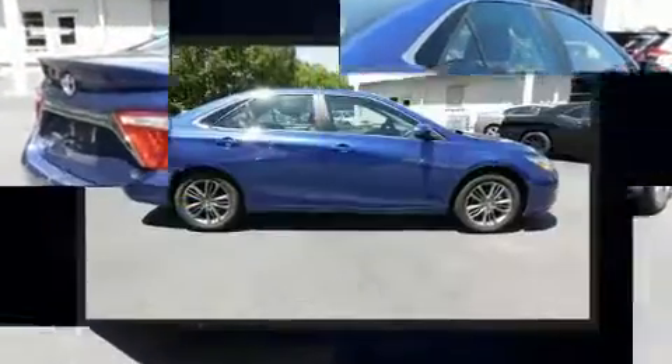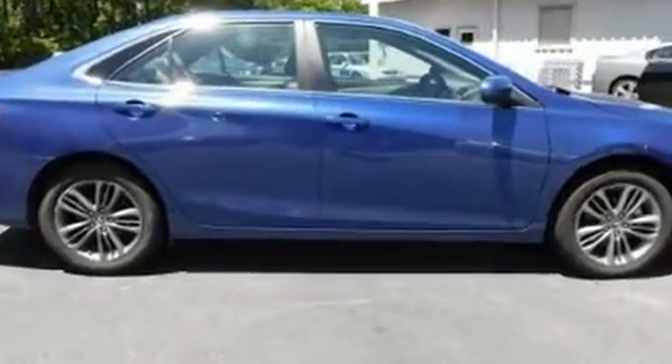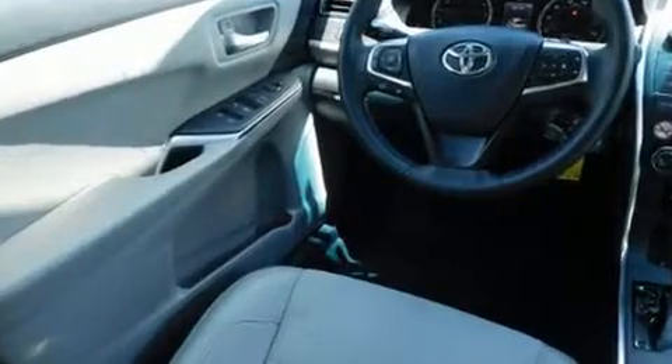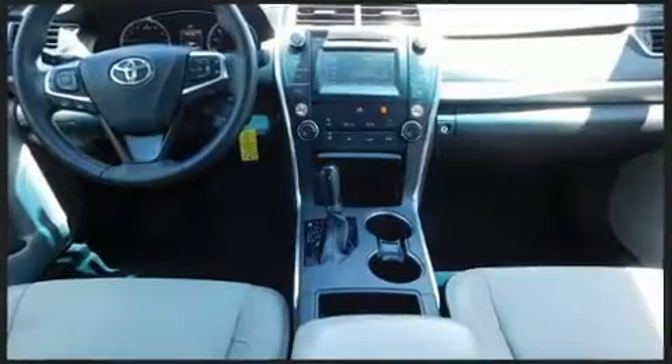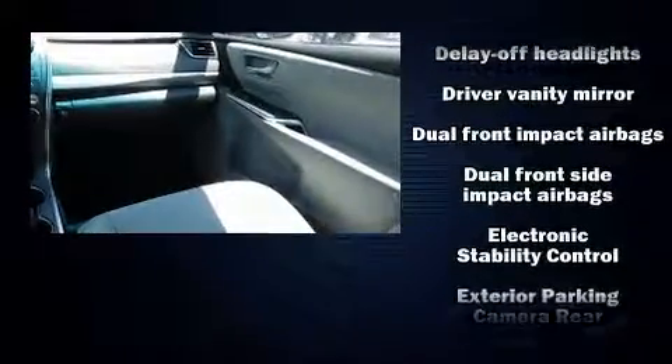Additional features include remote keyless entry and air conditioning. Enjoy your favorite music via the stereo system, which includes a CD player with MP3 capability and six well-positioned speakers.